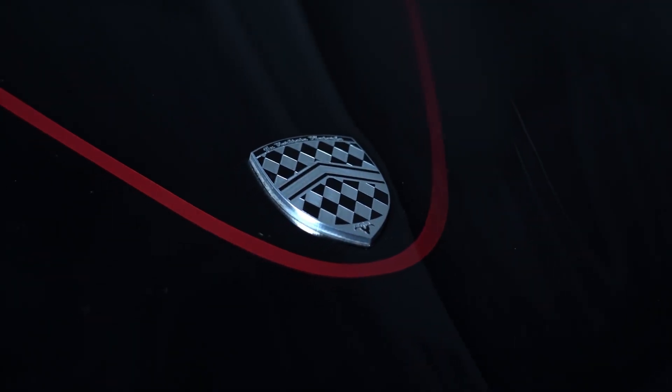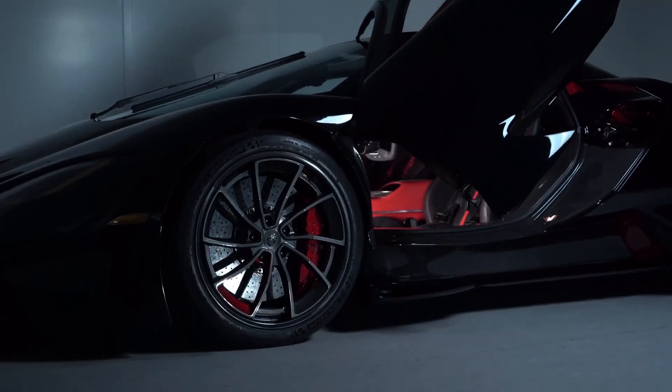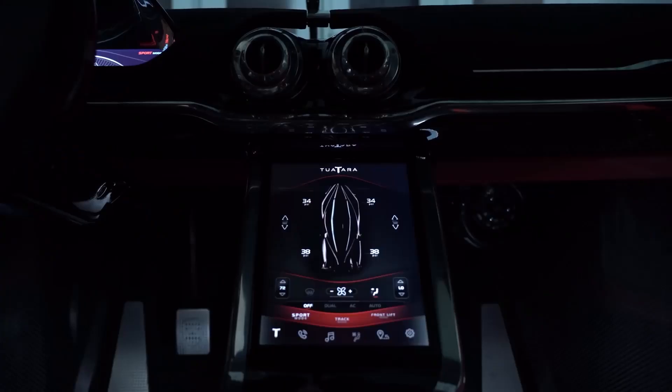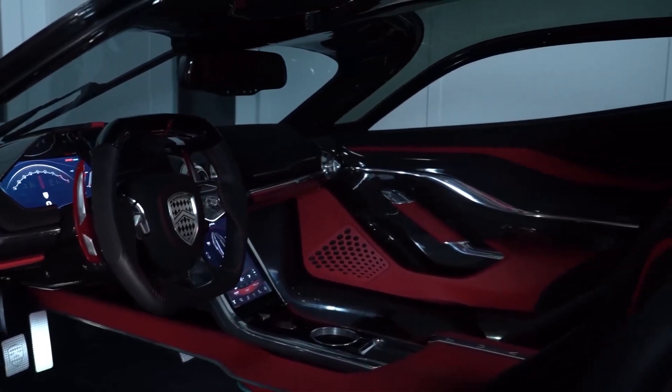SSC Tuatara. The SSC Tuatara is an American-made hypercar designed to shatter speed records and push the boundaries of automotive engineering. With its sleek aerodynamic profile, cutting-edge technology, and blistering performance, the Tuatara is a true masterpiece of automotive artistry. The Tuatara's primary claim to fame is its unparalleled speed.